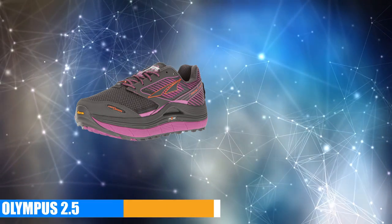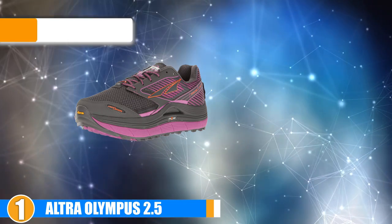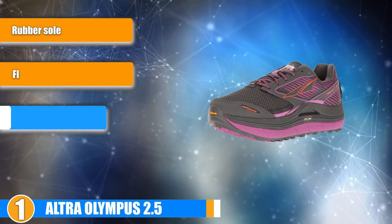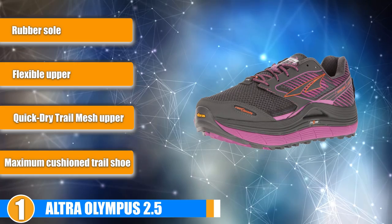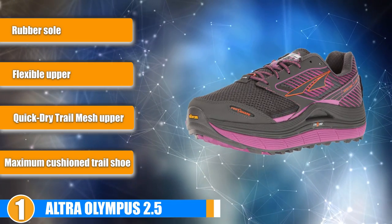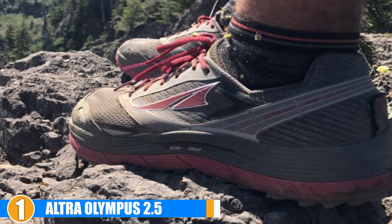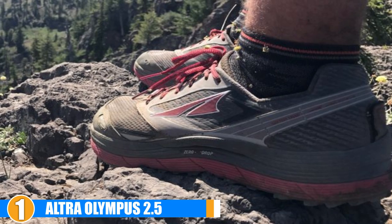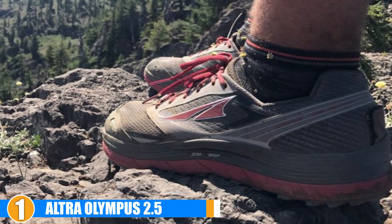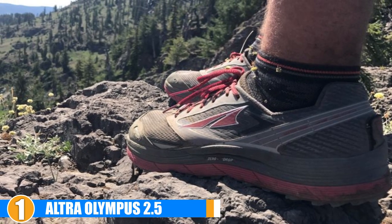Finally, the number one position is dominated by the Altra Olympus 2.5. Tired of feet hurting when you hit the trails? Try the Olympus 2.5, which offers maximum cushioning and is perfect for running on trails — one of the better shoes for running with cushioning. This highly cushioned trail running shoe can run pretty expensive, but first think of all the protection it offers. And if you seek a maximum cushioned trail running shoe, it will be worth every penny.